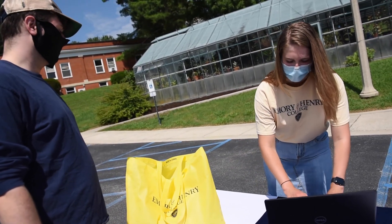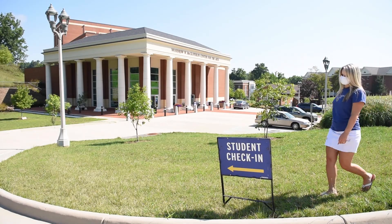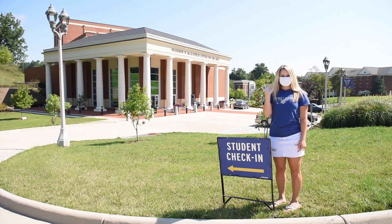Once your check-in time has been verified and you've received your welcome bag, you'll then exit that parking lot. We'll have an orientation leader standing at the entrance that you need to take. You'll drive down to the McLaughlin Center for the Arts, make a left into that entrance, pull all the way through the parking lot, and park your car at the beginning of the check-in line.